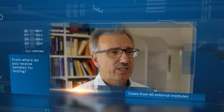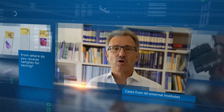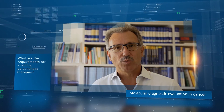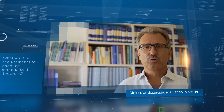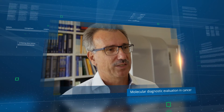Molecular pathology is the youngest branch of pathology. We receive molecular diagnostic cases from more than 60 institutes of pathology across Germany. Personalized therapy requires molecular diagnostic evaluation, especially in cancer tissue specimens. Our institute provides a variety of techniques for molecular pathological diagnostics.